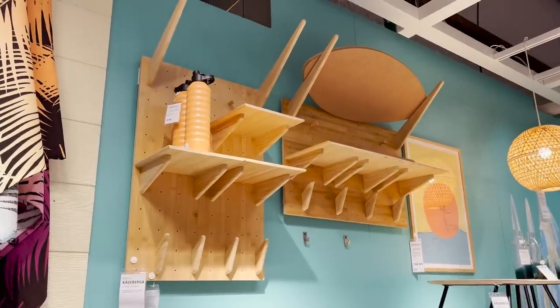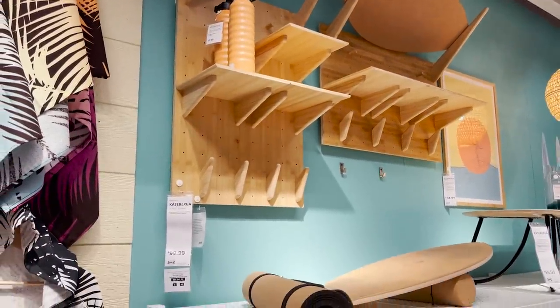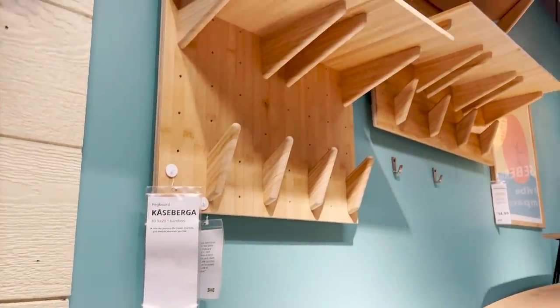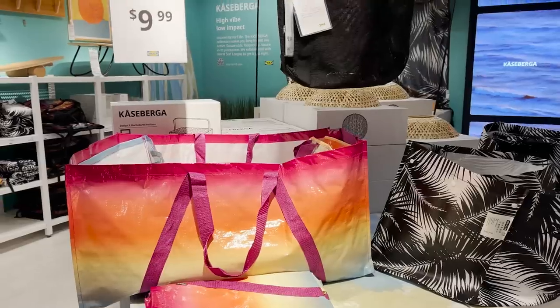I really love this pegboard system. There's two different sizes here and this is a fully customizable piece so you can place the shelves and pegs wherever you want and it's perfect for garage storage or really any kind of storage around your home.